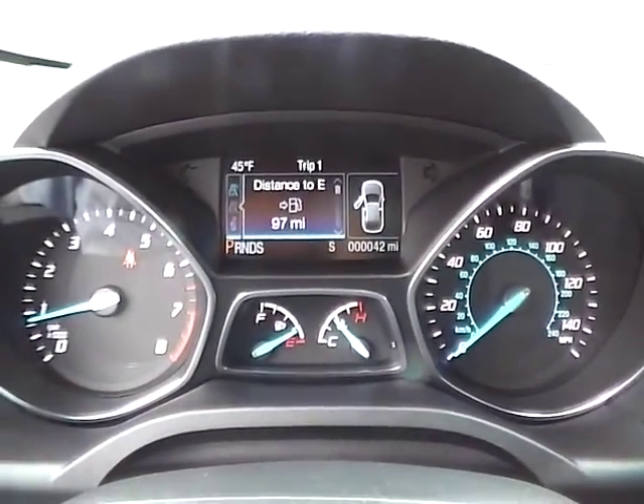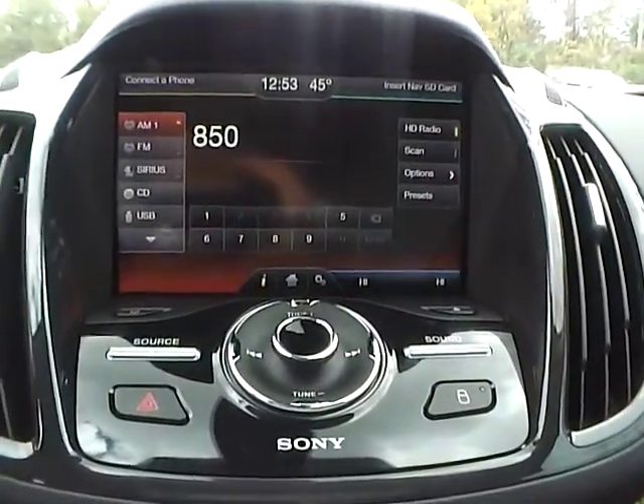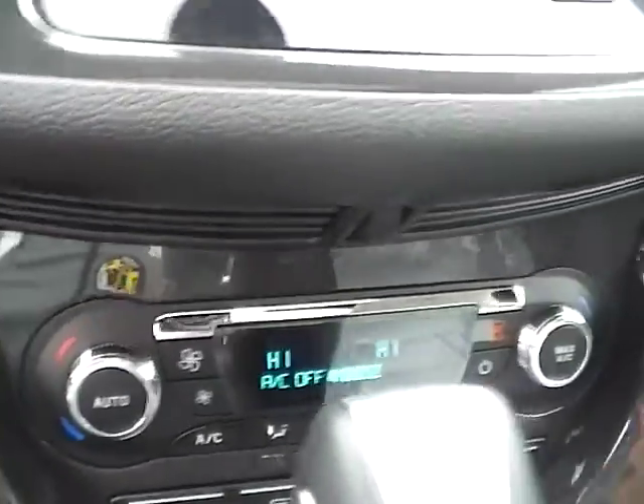We have a nicely lit up gauge cluster. As for the center console, we have AM/FM radio with CD player and Sirius satellite capabilities. We also have climate controls.